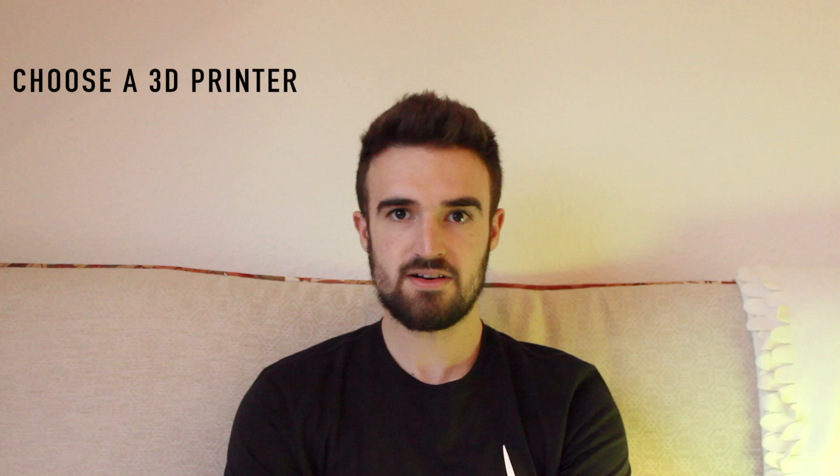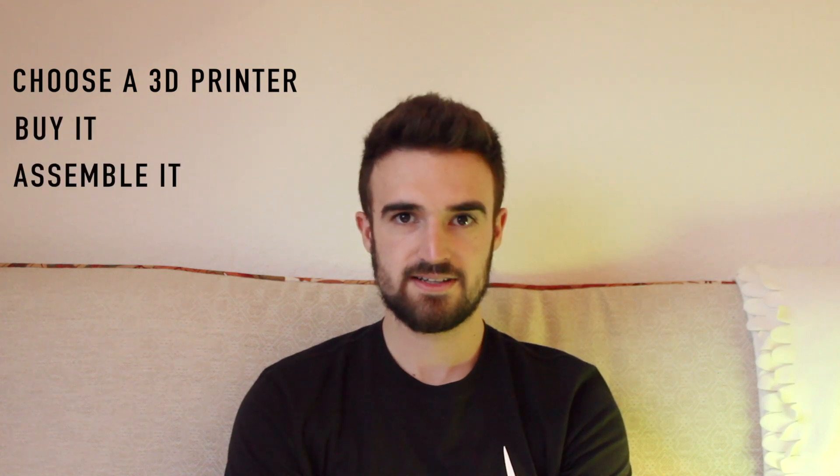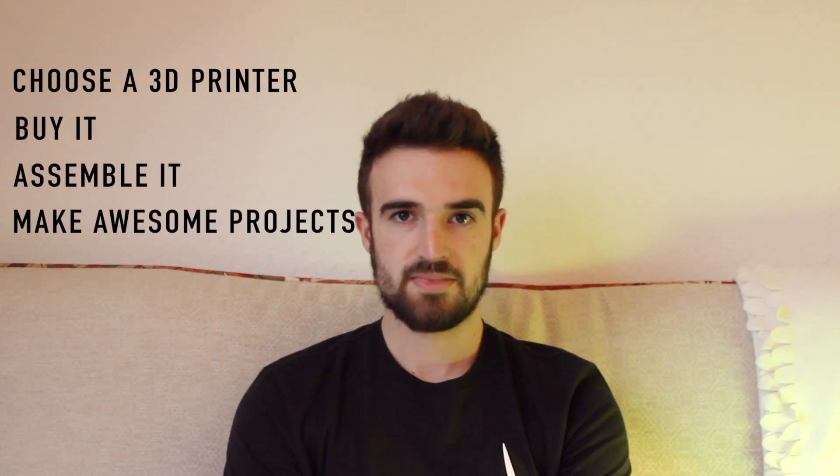In this channel, we're going to make different 3D printing projects, starting from choosing a 3D printer online, buying it, assembling it and starting to do some awesome projects. We'll also make some 3D printed parts that will be useful in our day-to-day.